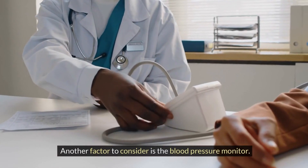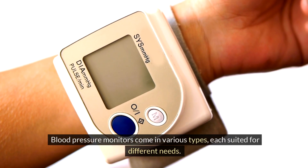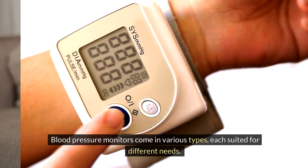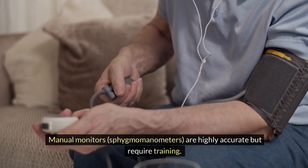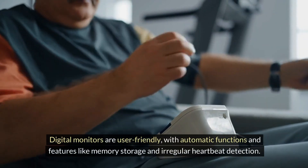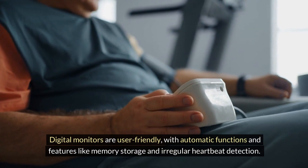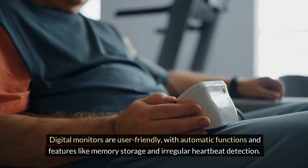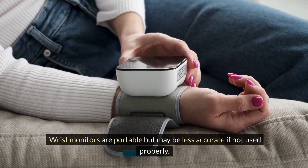Another factor to consider is the blood pressure monitor. Blood pressure monitors come in various types, each suited for different needs. Manual monitors, or sphygmomanometers, are highly accurate but require training. Digital monitors are user-friendly with automatic functions and features like memory storage and irregular heartbeat detection. Wrist monitors are portable but may be less accurate if not used properly.